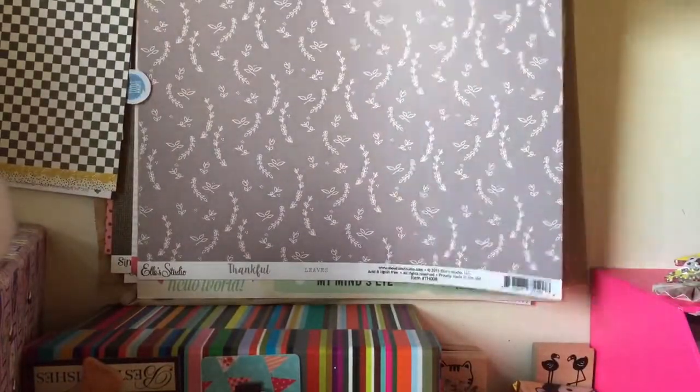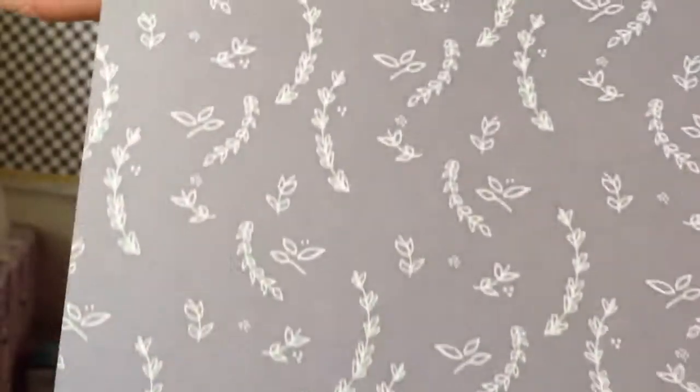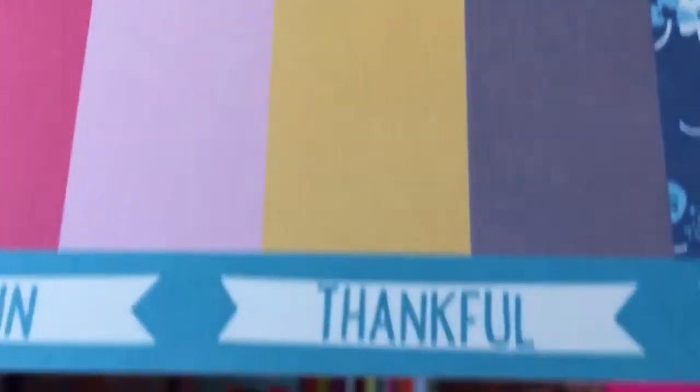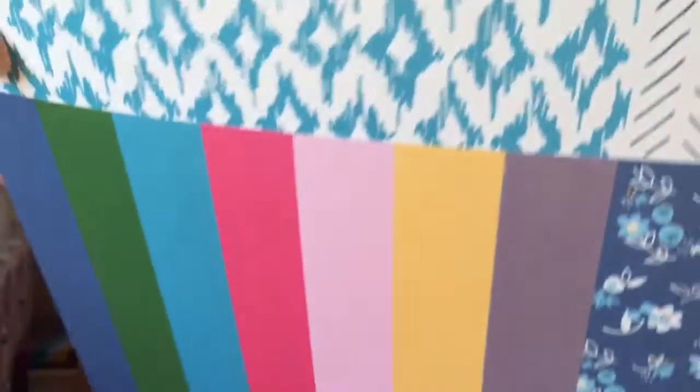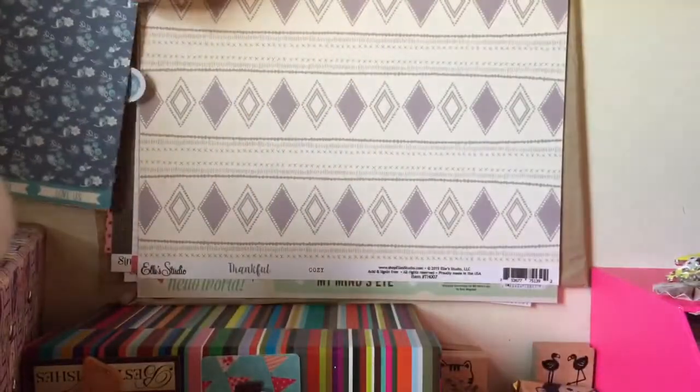Then you have this one with Urban Luxe and then on this side it's checkered. Then you have L Studio Thankful with this design and this is Leafs, and then you have My Fave Too — Fun, Thankful, Remember, Our Life and Love Us. Then you have another L Studio Cozy and then on the back you have pink with white polka dots.